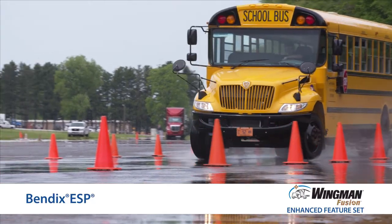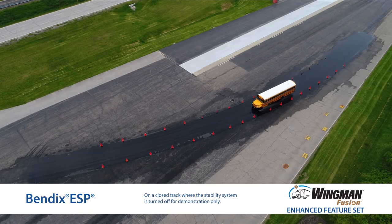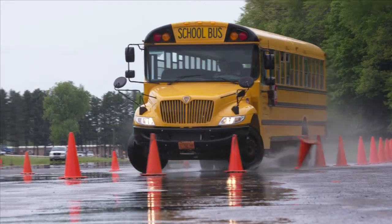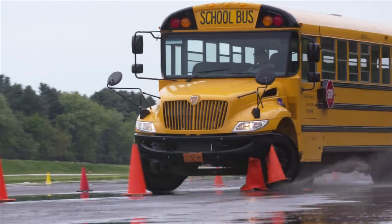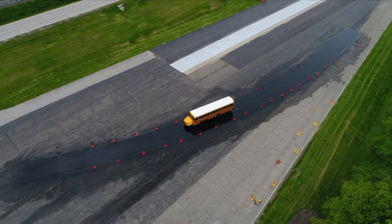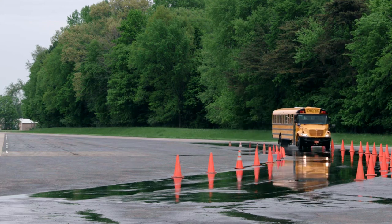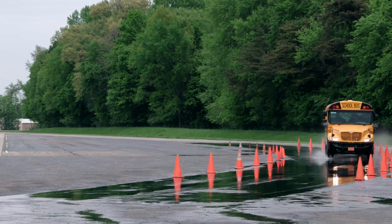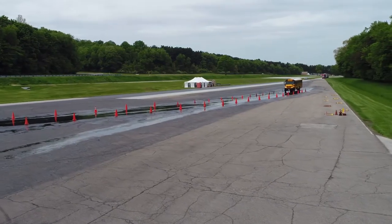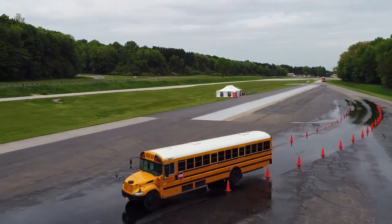Let's start with full stability, Bendix ESP. Bendix ESP uses additional sensors built into the anti-lock braking system, or ABS, to help you mitigate rollover and loss of control situations. ESP monitors your intended speed and direction, along with the actual speed and direction of your school bus. When these aren't in alignment, and depending on the severity of the situation, Bendix ESP may intervene by reducing throttle and, if necessary, selectively applying the brakes to help you maintain control on a slick surface.